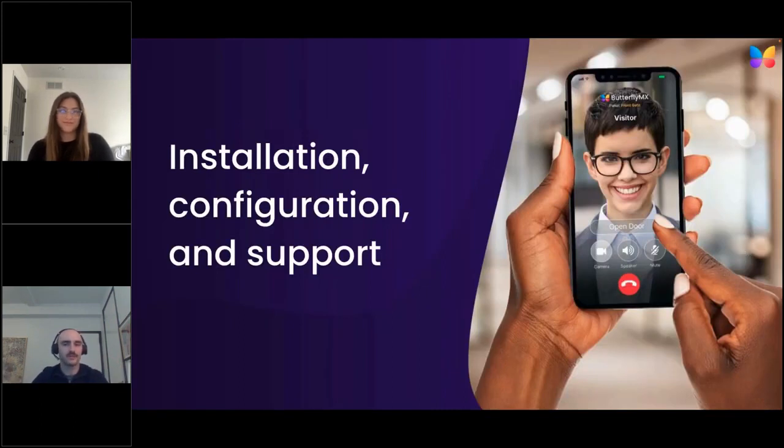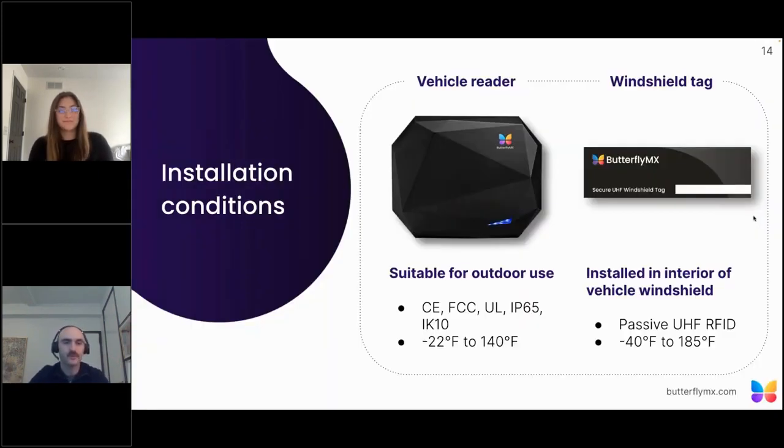For installation conditions, the reader is IP65 rated for outdoor use, as well as IK10. These devices are designed to be extremely durable and are meant to be installed outdoors in all types of climates and weather. ButterflyMX is installed in Florida humidity, Chicago winters, and the dry heat in Arizona. The devices are durable, built to last, and meant to be installed outdoors.